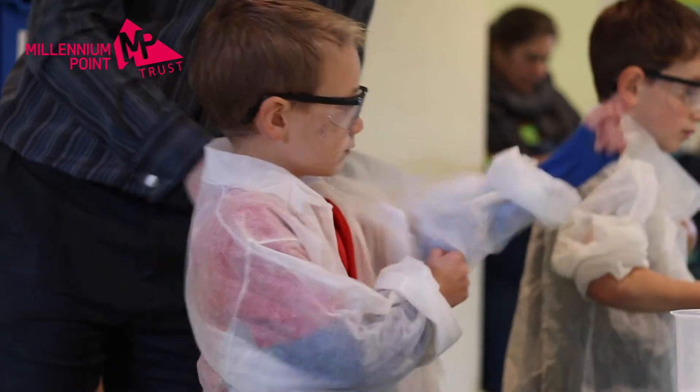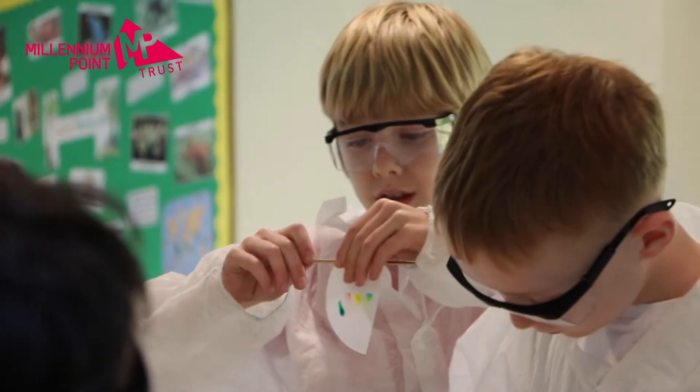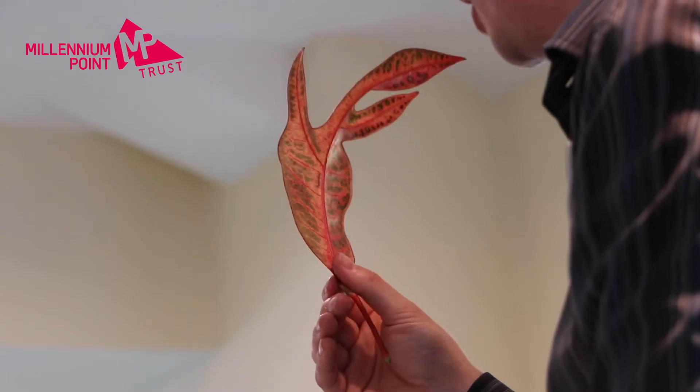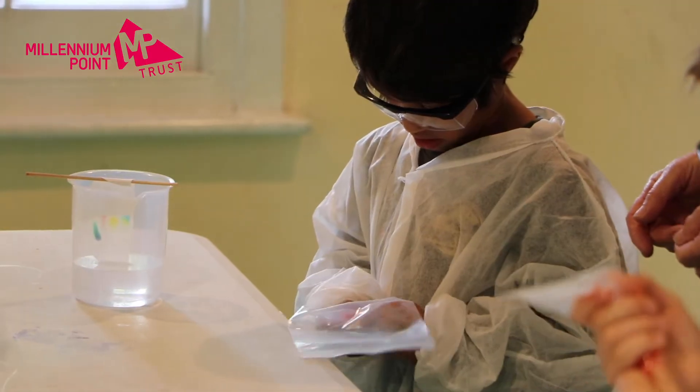We do different scientific experiments they may not be able to do necessarily back in their own school or home environments. We've done some experiments mostly around plants — with it being Birmingham Botanical Gardens — so we've done a strawberry DNA extraction where we've got the DNA out of a strawberry to look and see what it actually looks like.